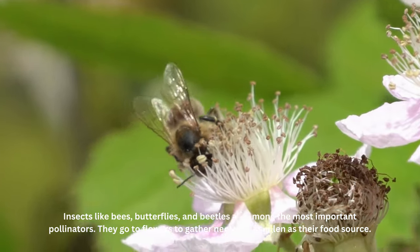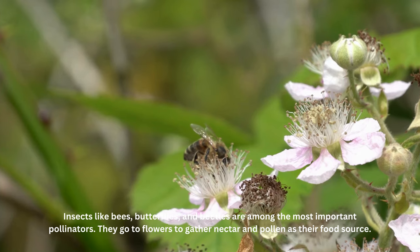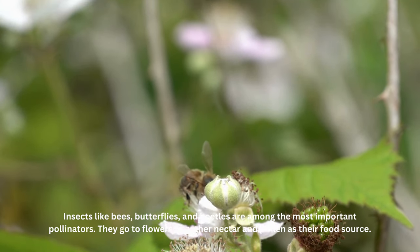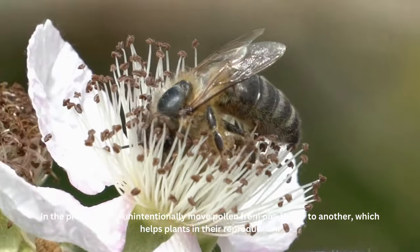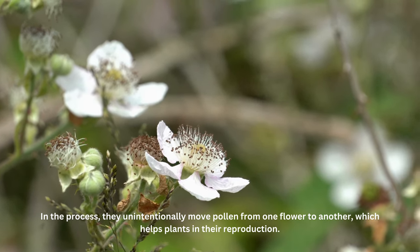Insects like bees, butterflies, and beetles are among the most important pollinators. They go to flowers to gather nectar and pollen as their food source. In the process, they unintentionally move pollen from one flower to another, which helps plants in their reproduction.